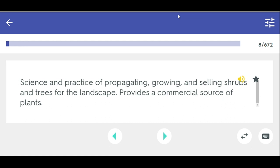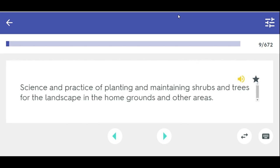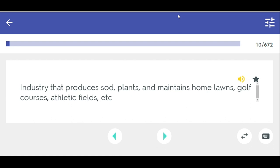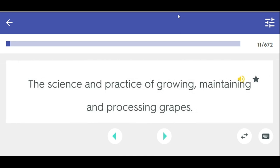Nursery — science and practice of propagating, growing, and selling shrubs and trees for the landscape; provides a commercial source of plants. Landscape — science and practice of planting and maintaining shrubs and trees for the landscape in home grounds and other areas. Turf grass — industry that produces sod, plants, and maintains home lawns, golf courses, athletic fields, etc. Viticulture — the science and practice of growing, maintaining, and processing grapes.